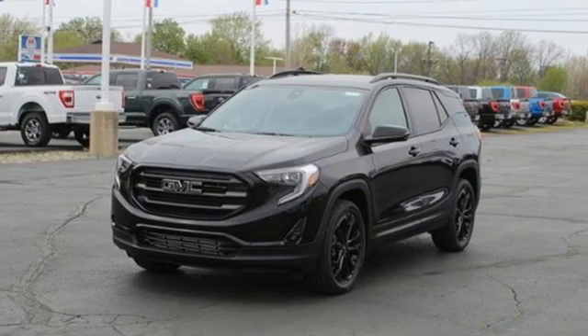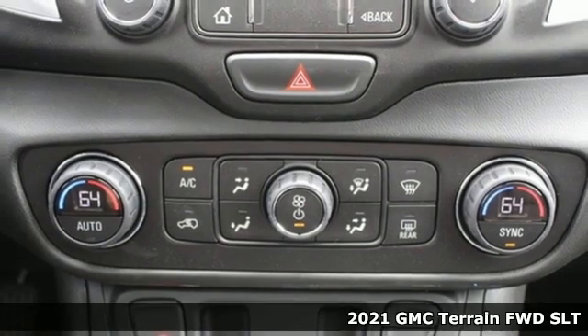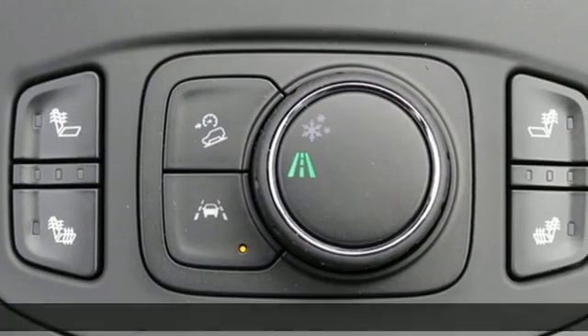Here's a new 2021 GMC Terrain. GMC, professional-grade vehicles suited to fit your needs. It's well-equipped with the features you need.